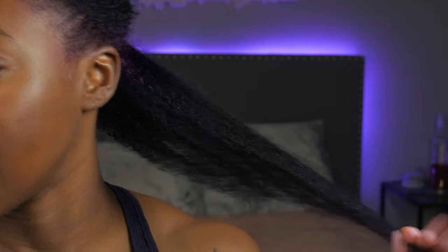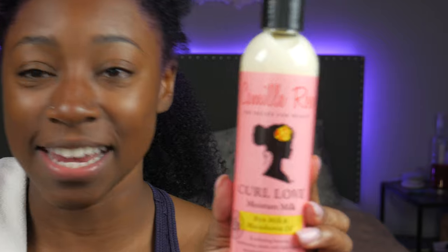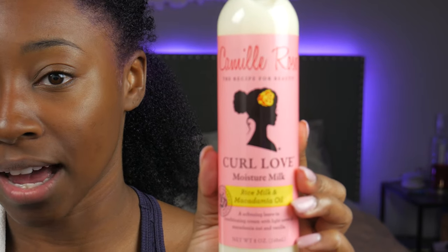I'm only using two products, which is not normal for me — I'm one of those people that really layers their products. But because I'm going for that lighter, more voluminous, still-defined wash-and-go, I won't be layering today. The ends of my hair are already dry, the roots are still damp. The first product is going to be the Curl Love Moisture Milk. I'm really excited about the ingredients — everything looks like ingredients that my hair loves. When we get to the curl maker, I'm a little curious because one of the main ingredients is coconut oil or coconut something, and my hair typically does not respond very well to coconut oil.